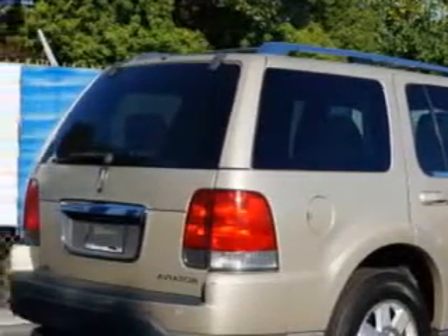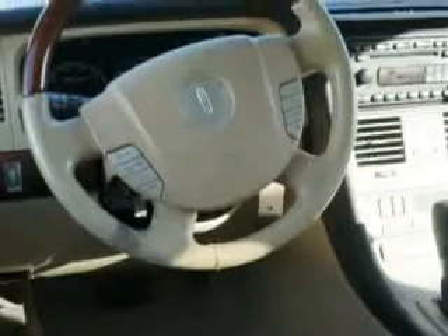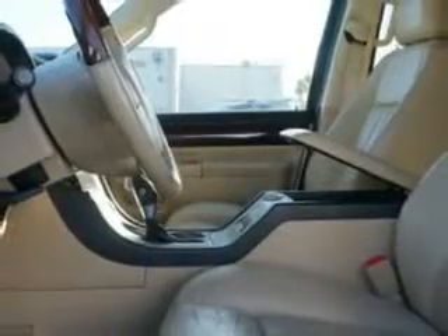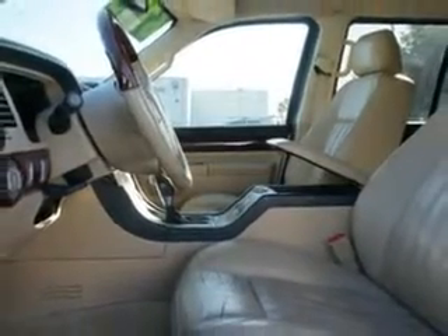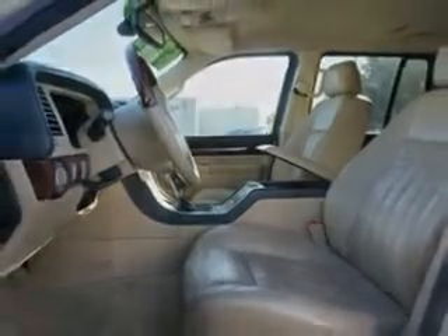Enjoy this family SUV with features like power windows, rear defogger, towing and hauling with trailer wiring and trailer hitch, rear wiper intermittent, privacy glass, front wipers intermittent, heated exterior mirrors, power adjustable passenger seat, bucket front seats, front fog lights, tachometer, electroluminescent instrumentation, and much more.